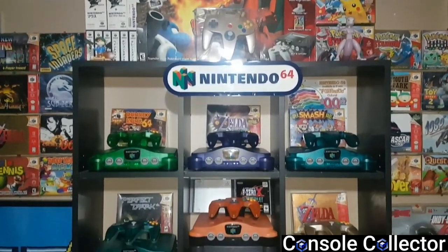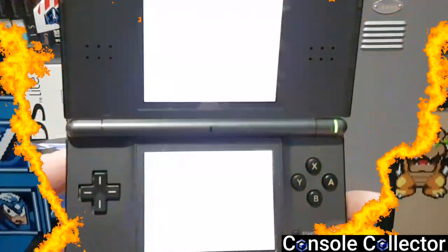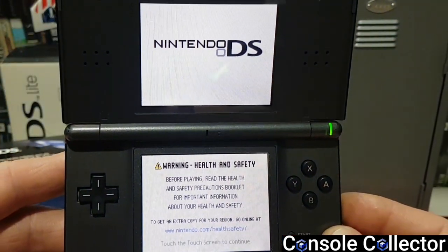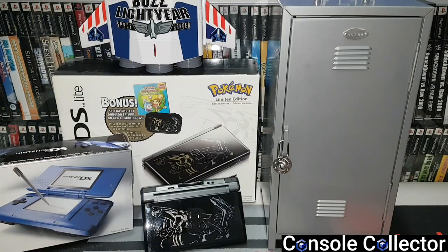Welcome back to another console collector video. Hey everybody, console collector here. Today's video we're gonna take a look at my Nintendo DS collection. The Nintendo DS is slowly on the rise for prices and I've had some requests to take a look at what games I have in my DS collection, so I thought what a great time to do a collection video.